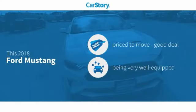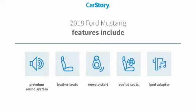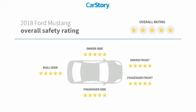Car Story Research indicates this vehicle as being priced below the average market price. Loaded with features, including remote start, iPod adapter, premium sound system, leather seats, and cooled seats with these ratings.